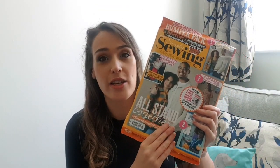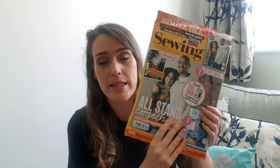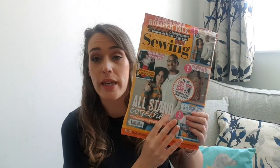I'll start off with Simply Sewing Magazine. This one is staying at £9.99, which is a great price. I do love Simply Sewing Magazine — they always have fantastic patterns and a little bit of everything in there. I also think that Simply Sewing Magazine is probably your entry-level sewing magazine, the one that is more suitable for beginners. So I do think it is great that they have left the price at £9.99.